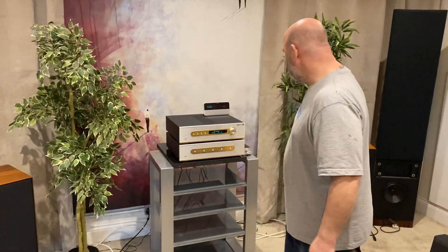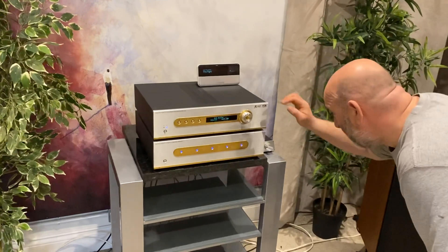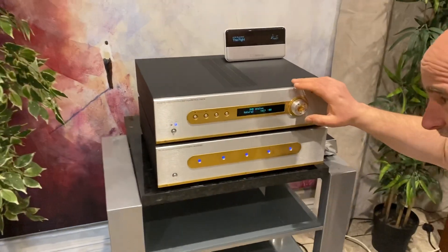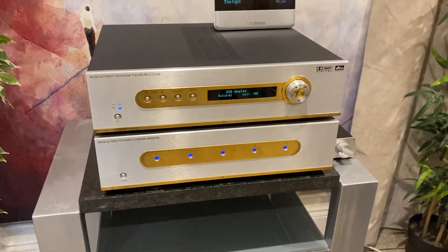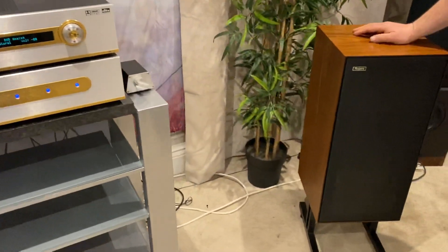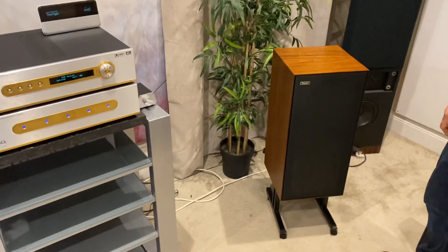Hey you lovely lot, just to show you this Musical Fidelity preamp — it's an audio visual one, so you've got the HPT home theater processor with the HT600 5-channel amp, running into a pair of nice Rogers Export monitors that are boxed in wonderful shape — they're lovely with the stands as well.